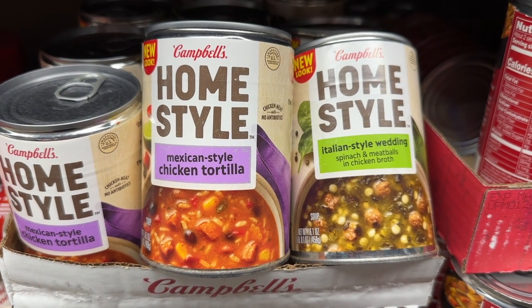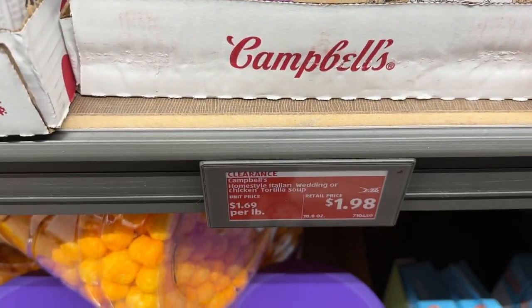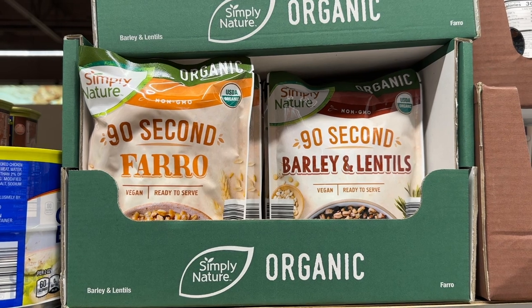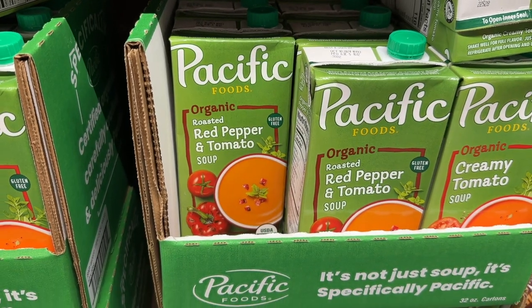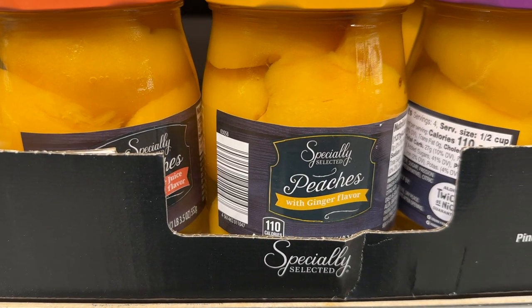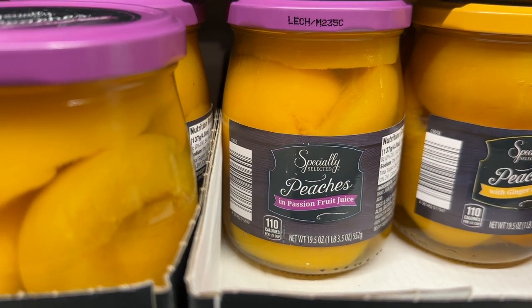These Campbell's home style soups are rated really, really well, so they must be pretty tasty — you let me know. The 92nd farro, the barley and the lentils and all the other rices in the 92nd packages are excellent. This roasted red pepper and tomato soup is very, very good. These different flavored peaches are all delicious.